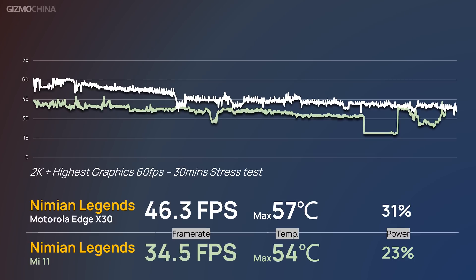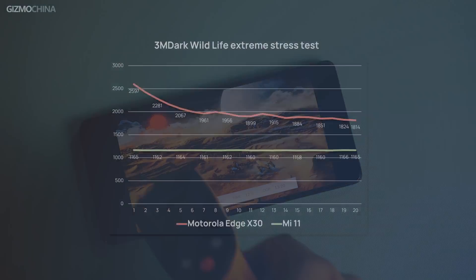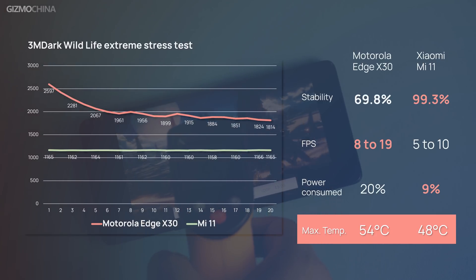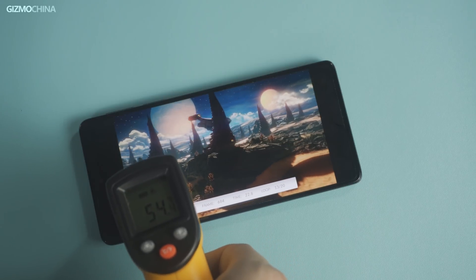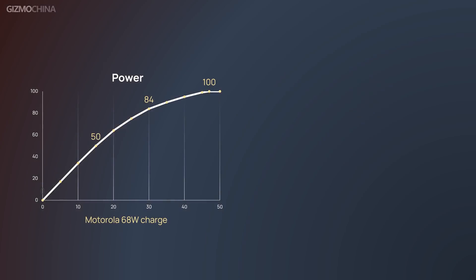One positive thing to note is that the throttled performance is still at a level close to the Mi 11's peak performance. To prove this, we performed a 3DMark 4K Wildlife stress test comparison. We found that the Mi 11 is better at maintaining a stable but lower frame rate throughout the 20 loops, which protected the phone from overheating and avoided fast battery drain. On the Edge X30 it started with an excellent result, but performance throttled down each round. However, the new Snapdragon chip's lowest score in the last loop is still much better than the Mi 11's result in the first loop. The X30's surface was extremely hot at around 54 degrees and consumed nearly twice as much power as the Mi 11.